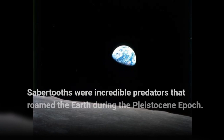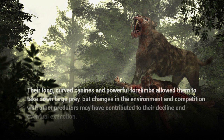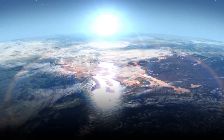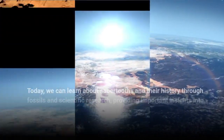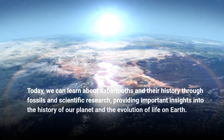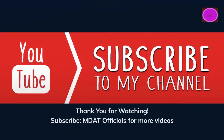Sabretooths were incredible predators that roamed the Earth during the Pleistocene Epoch. Their long, curved canines and powerful forelimbs allowed them to take down large prey, but changes in the environment and competition with other predators may have contributed to their decline and eventual extinction. Today, we can learn about sabretooths and their history through fossils and scientific research, providing important insights into the history of our planet and the evolution of life on Earth.